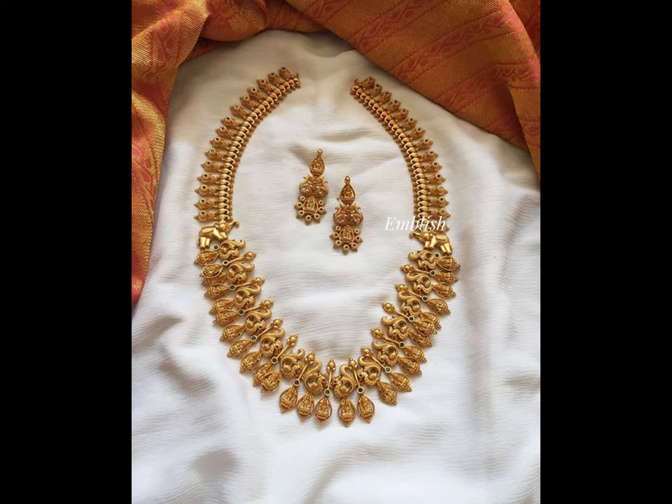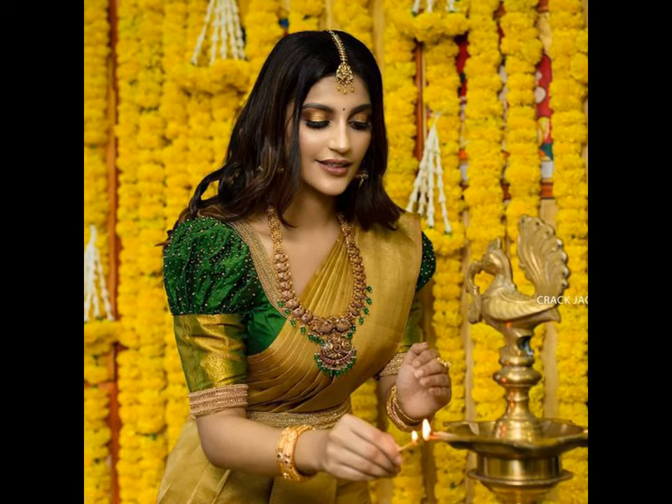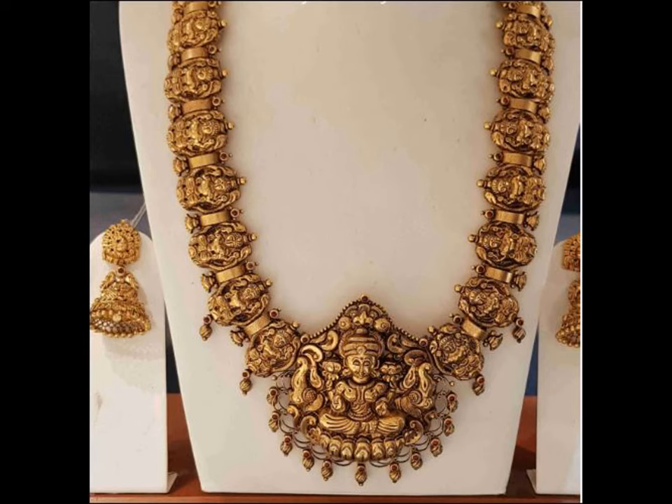You don't have to worry about that — here you will get all the latest gold harem designs on a single video. Depending on your choice, your marital status, your height, as well as your neck style, there are numerous styles and designs which can suit you perfectly.